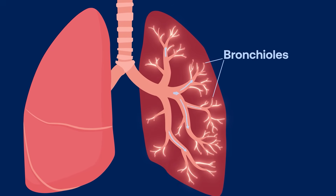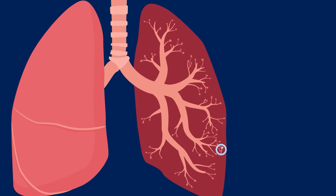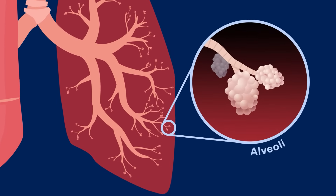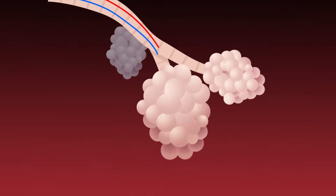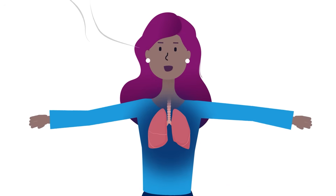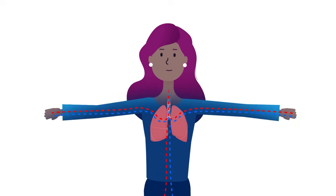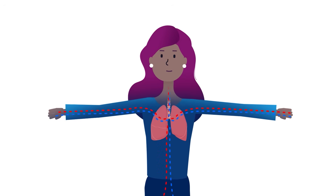Like tree branches, bronchioles divide into thousands of even smaller passages. At the end of each bronchiole is a cluster of little air sacs called alveoli. Alveoli are wrapped in tiny blood vessels called capillaries. The air you breathe in fills these air sacs with oxygen-rich air, and here is where oxygen is transported throughout the body.